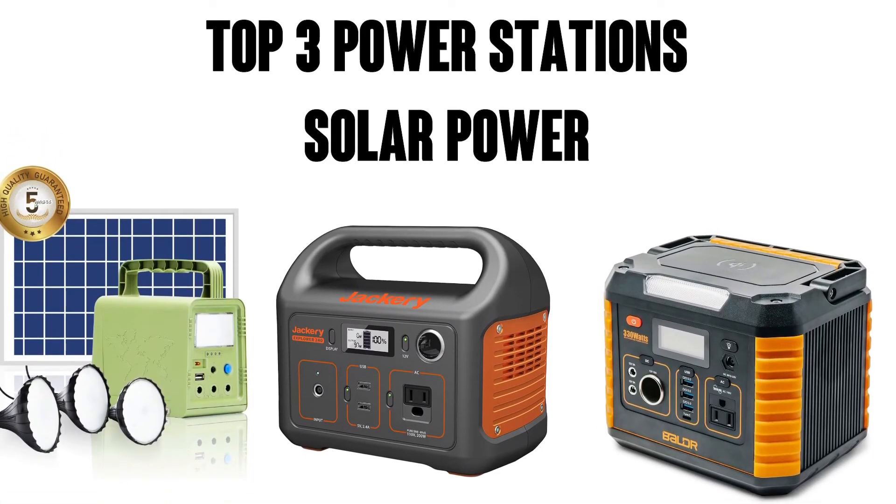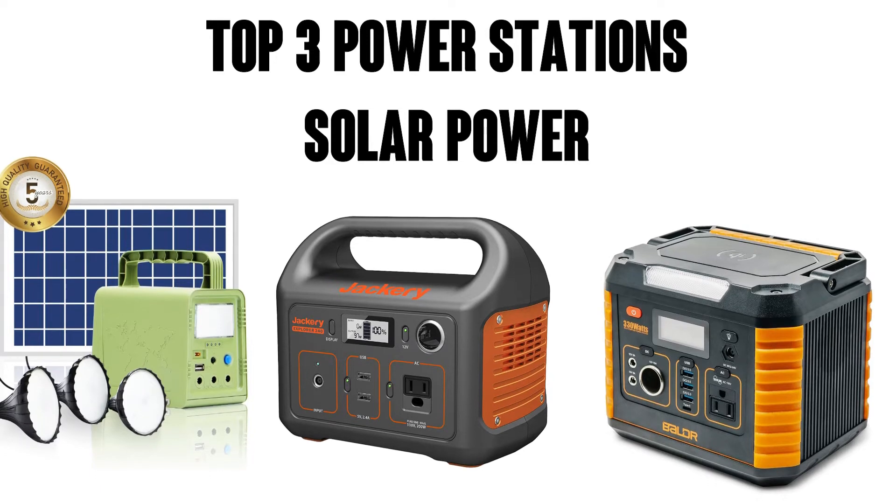Hi, this is Watson from 9-1-1 Studios. Today we're going to take a look at the top three power stations. Here we go.